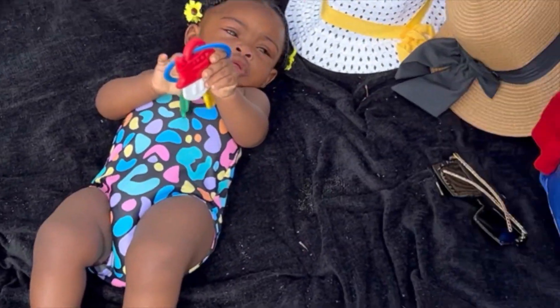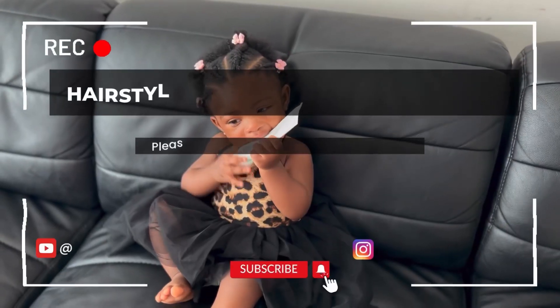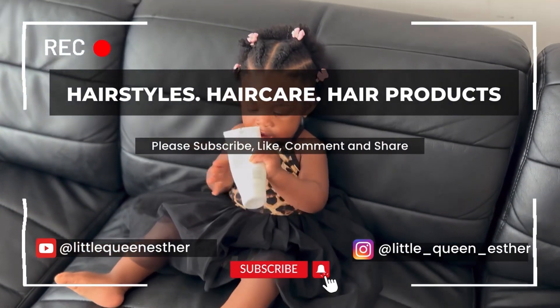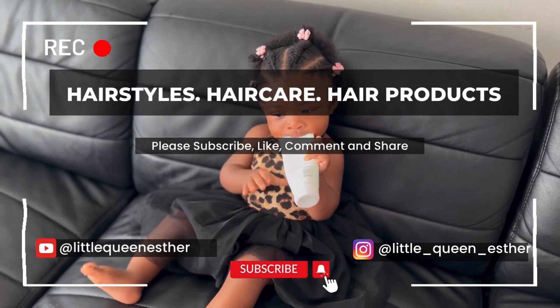Thanks again for stopping by. I just wanted to show you the little things that we do on our hair that go a long way. I hope to see you again on our next video — until then, you have a wonderful day, bye bye!